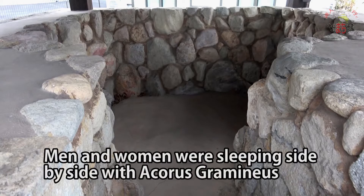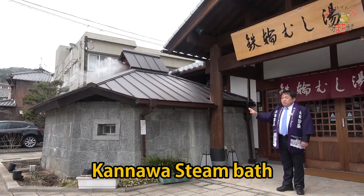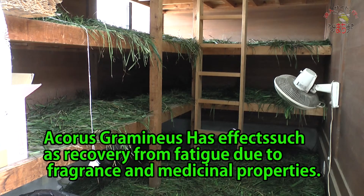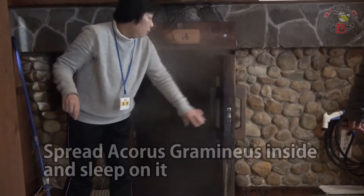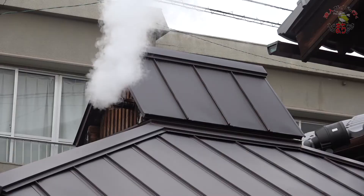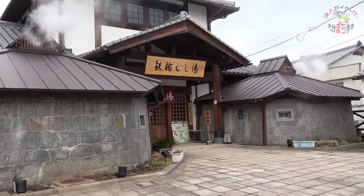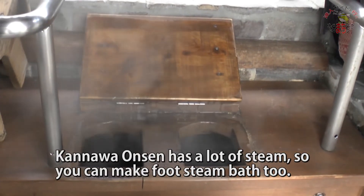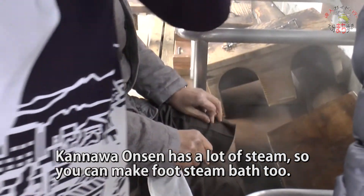At Kannawa steam bath, new steam baths for men and women are now made separately. We spread a herb called acorus graminis and sleep on it. If you warm acorus graminis with steam, the ingredients of the herbs will be effective for your body. The food steam bath is only available at Kannawa, even though hot springs are located all over Japan. It is heated in such a way that steam cannot escape, as the amount of steam produced is limited and could be lost to wind.